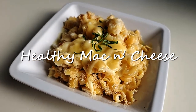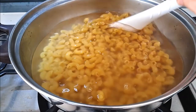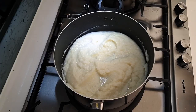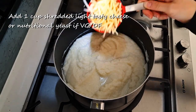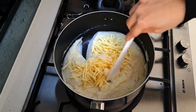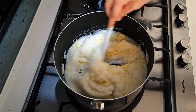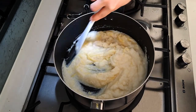The second variation of how to serve this is as a healthy version of mac and cheese. Again, while you're making your sauce, boil 6 serves of macaroni to al dente. To your finished sauce, add 1 cup of shredded tasty cheese. If you're vegan or dairy-free, you can substitute with nutritional yeast. Stir well till it's well combined. Again, check the consistency of your sauce — if you find it starting to dry out, add a bit more milk, dairy or dairy-free, to thin the sauce out.